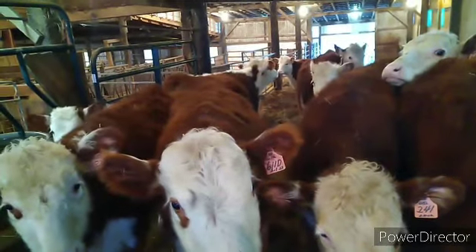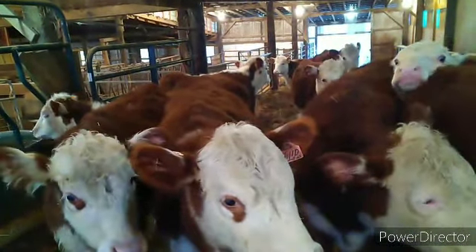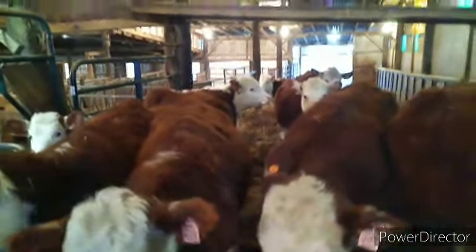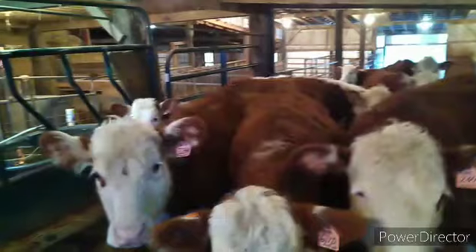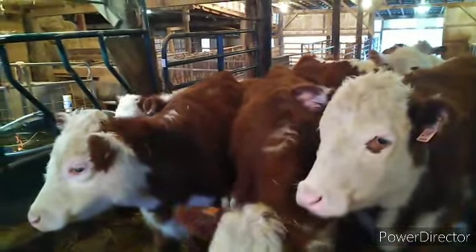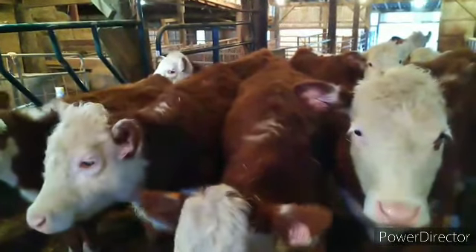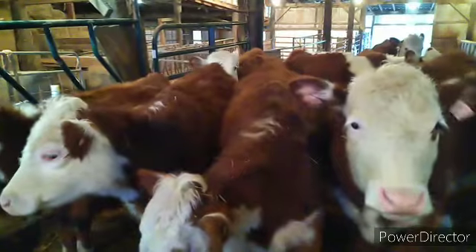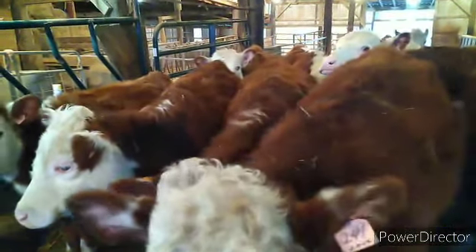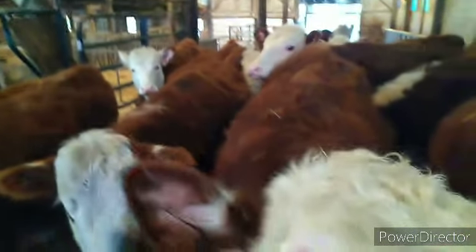The vet came out, put a couple bottles of calcium in her, and a couple other things. She tried to get up but couldn't. Sometimes it takes a little while for the calcium to work, but our experience is, if that's what it is, as soon as there's enough calcium in her body, they stand right up and walk away. We ended up having to lift her. Once we got her on her feet, she was moving just fine, but we ended up lifting her a few times.